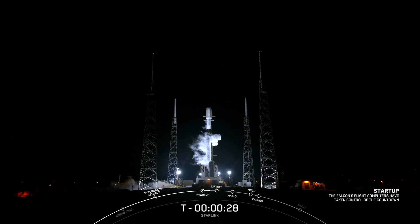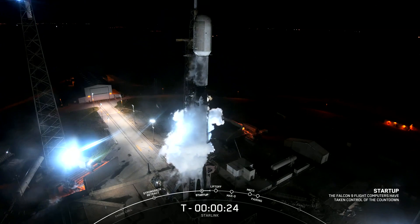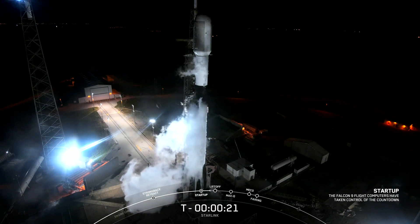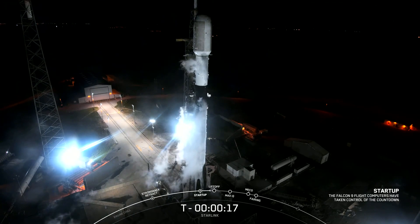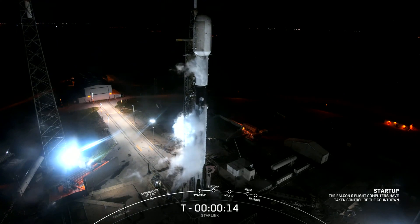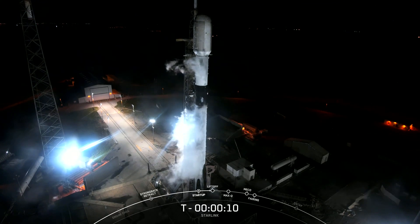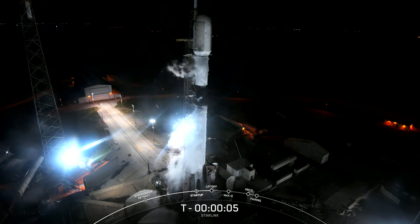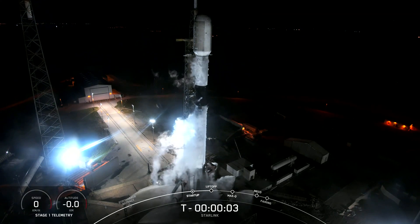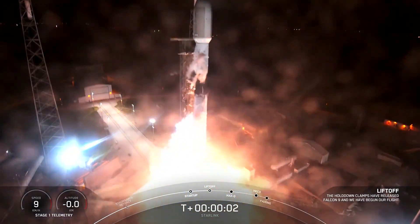T minus 30 seconds. T minus 15 seconds. T minus 10, 9, 8, 7, 6, 5, 4, 3, 2, 1. And ignition, and liftoff. Go Falcon. Go Starlink.